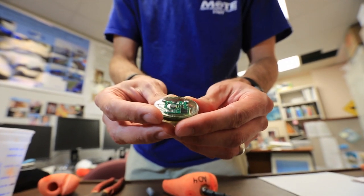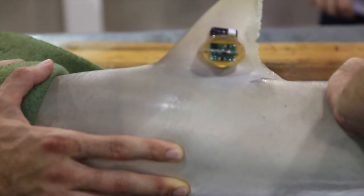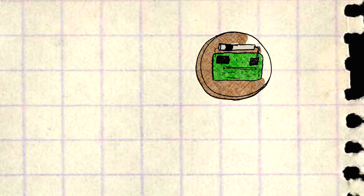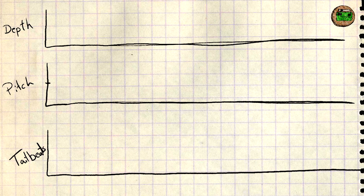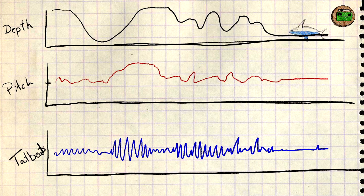To do that, we're using these acceleration data loggers. They're accelerometer tags that record every tailbeat the shark makes. These data loggers combine the depth, the pitch, and tailbeats so that Nick and his team can tell when the sharks are swimming down, swimming up, if they live, or if they die — a technique that's never been used to study the sharks off this coast.